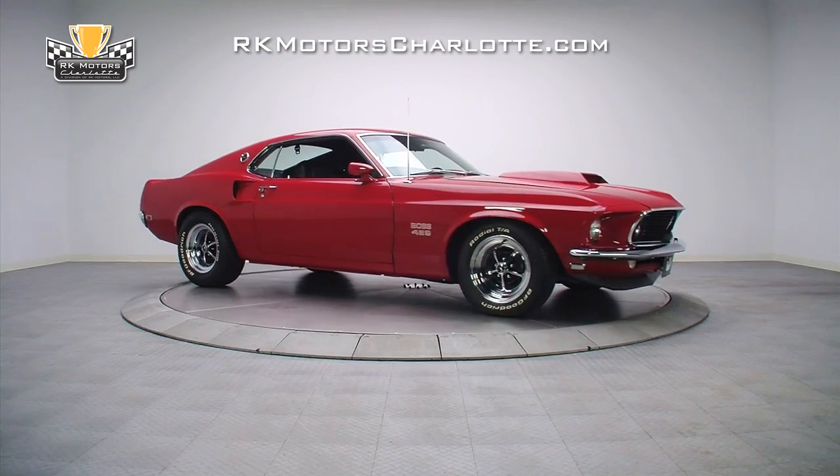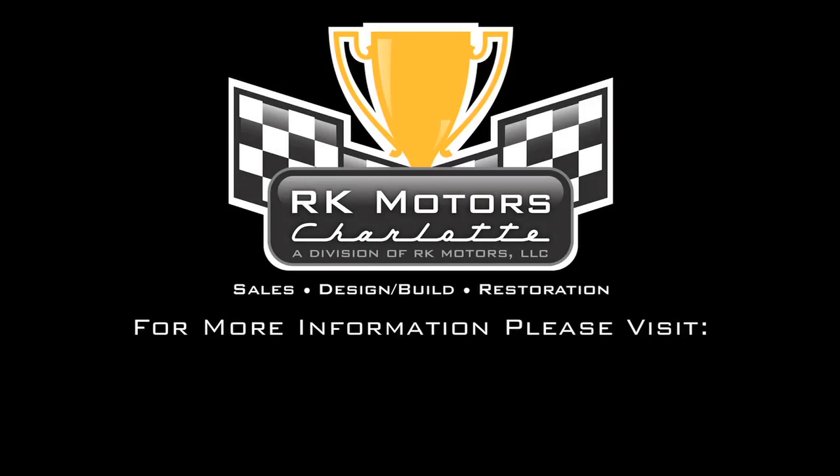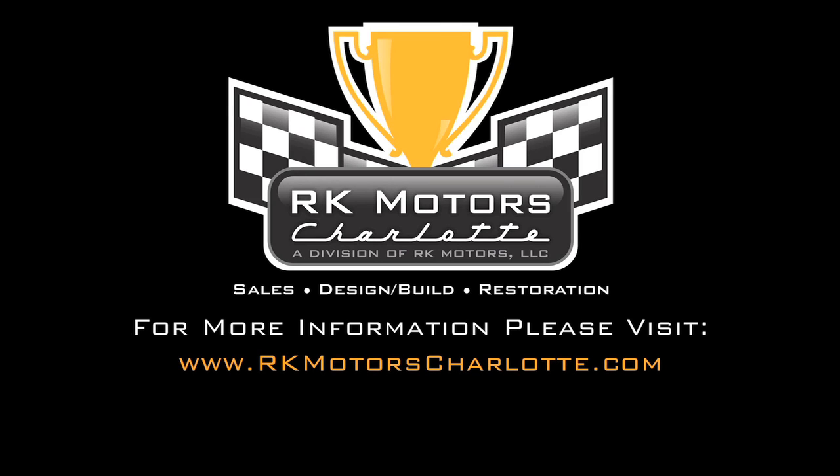For more information on this rare and valuable Mustang, as well as other collectible classics, call, click, or visit RKMotorCharlotte.com.